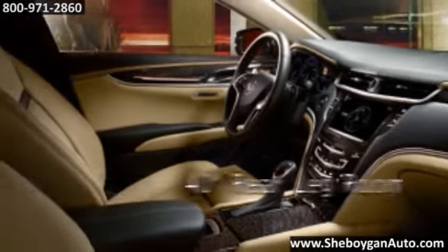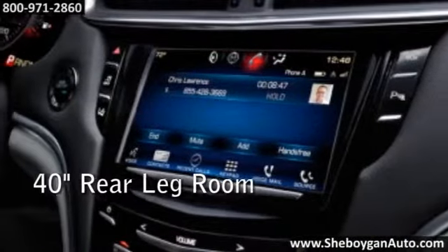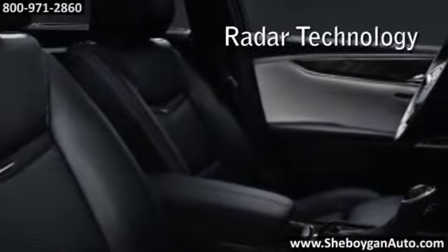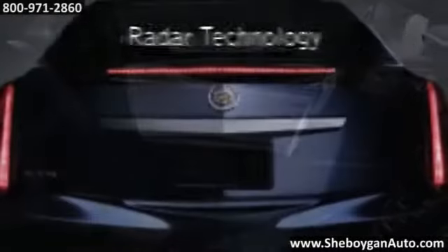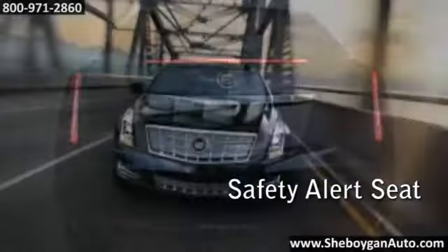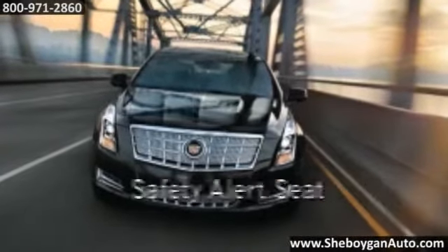The available 14-speaker Bose Studio Surround Sound System designed exclusively for the XTS. With 10 standard airbags, the XTS is as defensive as it is dynamic. It even includes the added protection of progressive driver and front passenger knee airbags.